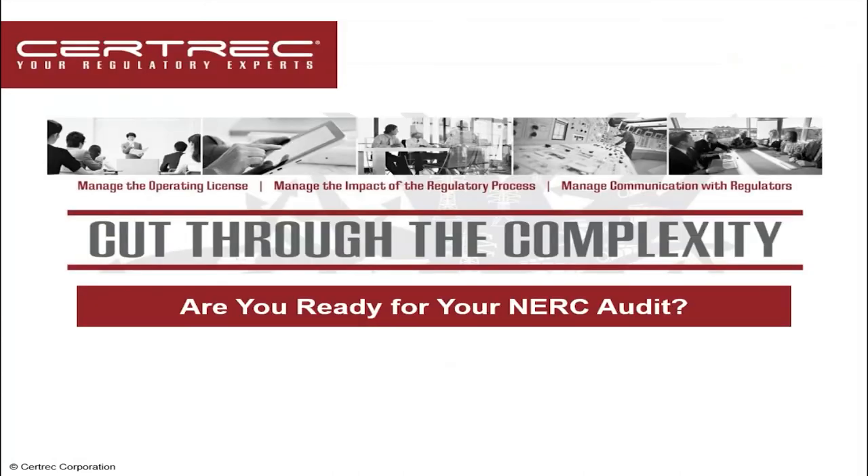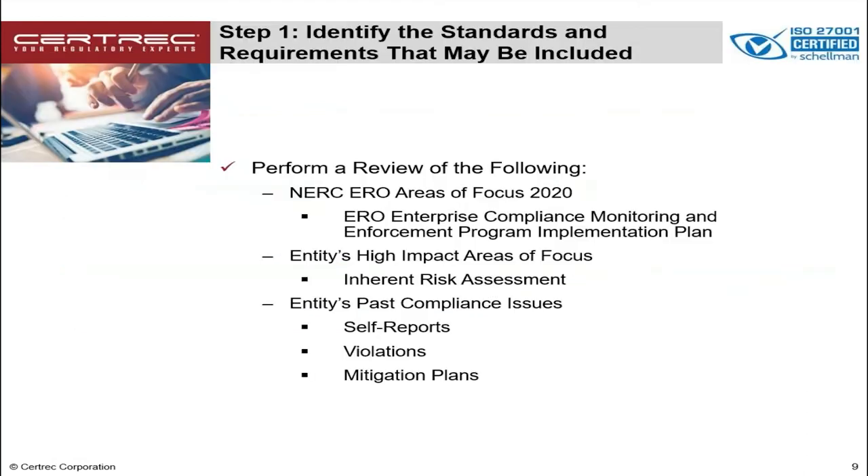Now I want to turn it over to Holly Haynes who's going to talk to us about: are you ready for your NERC audit? Good morning everybody. As Chip said, my name is Holly Haynes and I'm the Office of NERC Compliance Operations Manager here at CertRx. We believe that there are five key steps to prepare for your next NERC audit.